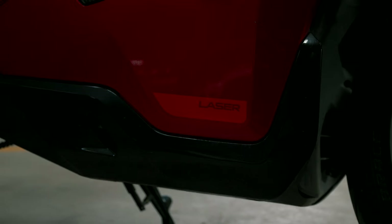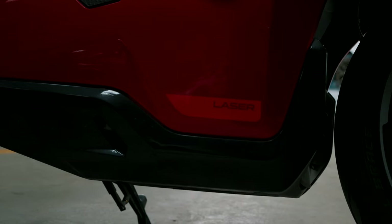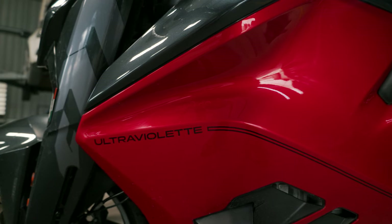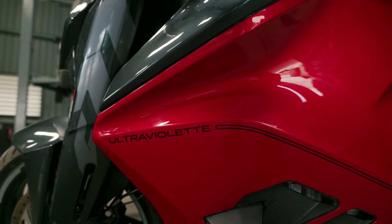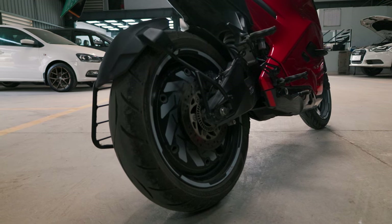The F77 on the other hand has most of its pioneering tech in its powertrain. Its proprietary battery tech is unlike anything our country has ever seen — a 10 kWh battery that pumps out 30.2 kW of peak output and a whole 100 Nm of torque to the rear wheel at 0 RPM.